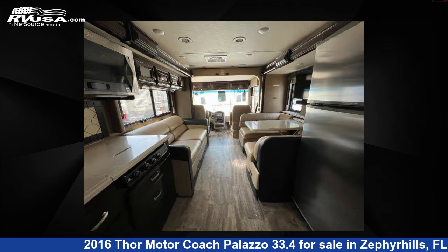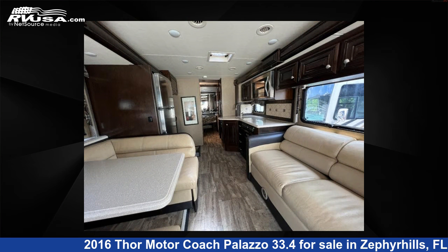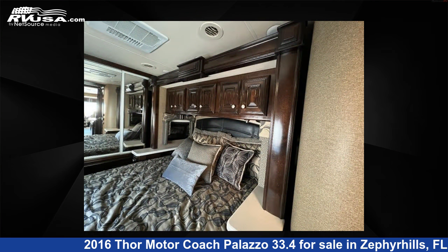This 2016 Thor Motor Coach Palazzo 33.4 is built on a Freightliner XCS chassis. For more information and pricing on this unit, and to see all units available for sale by Optimum RV, visit rvusa.com.